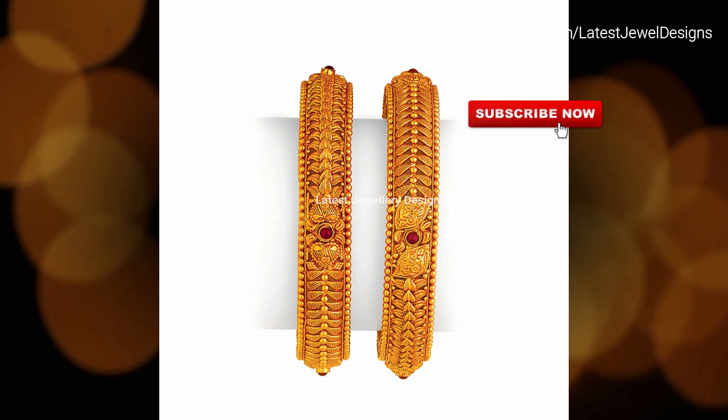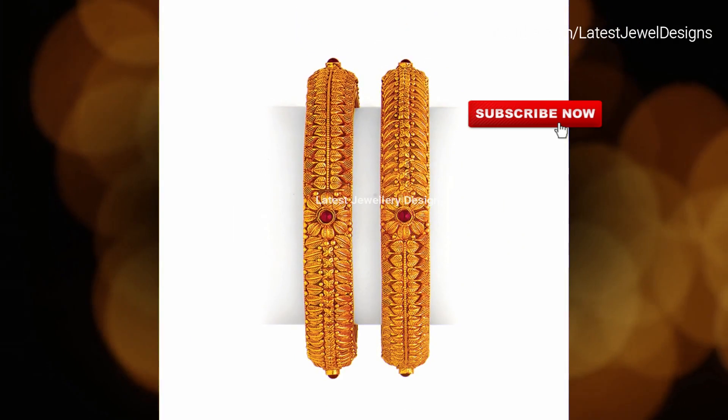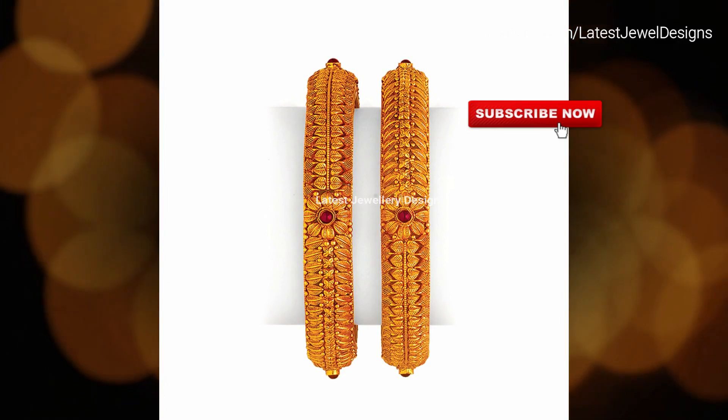Women working in the office prefer wearing a single bangle in any hand, while young girls look for bangle-bracelets. Our collection features beautiful ladies gold bangles designs and patterns.